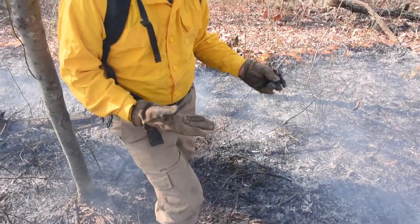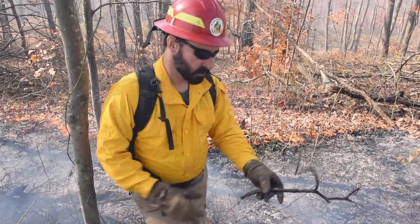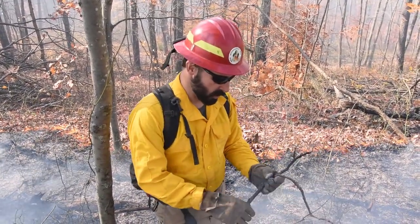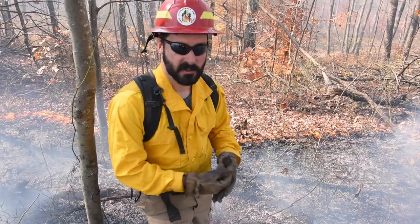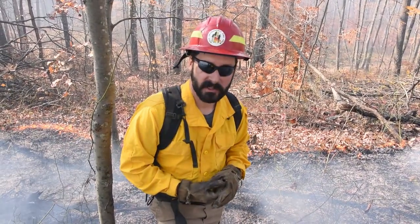The ground that was covered with leaves has now been burnt. We don't burn all the fuel on the site — the leaves are burnt, but a lot of these twigs and branches are still here, and that's okay. We're not trying to burn it all. But the more that we burn, the less likely a wildfire is to spread rapidly — it's going to spread much slower, and that's going to make suppression much easier.